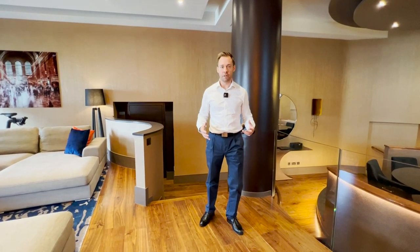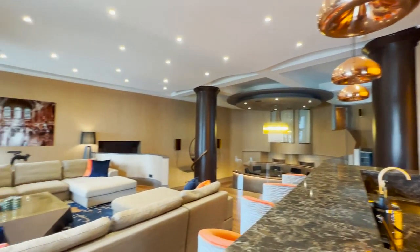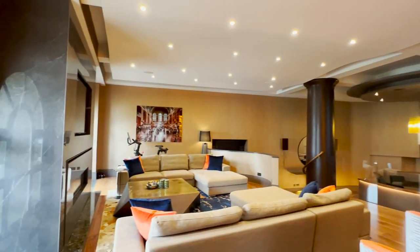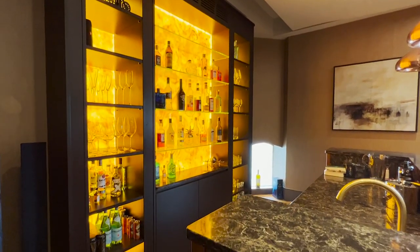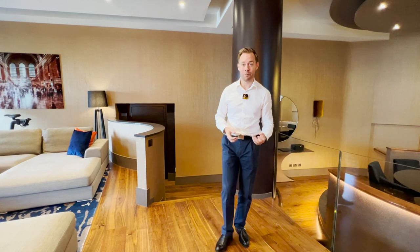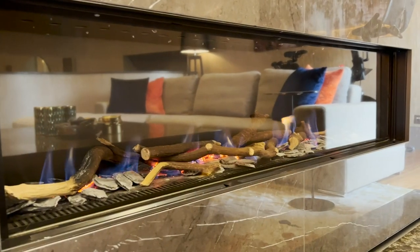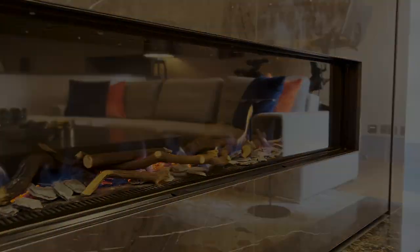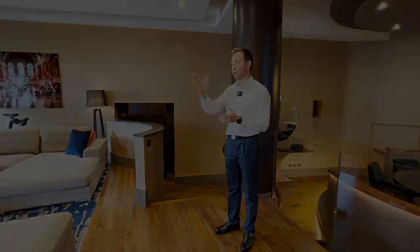Now there's one thing that this apartment does really well and that is entertainment. It has been designed to be shared with your friends, and stepping up here you can just imagine your guests arriving and being welcomed at this beautiful bar. This bar is the quality that you would expect in a six-star hotel or private members club. It's incredible, and then here this lounge with the gas fire and a huge TV screen, and then you just get the first glimpse of the river and Tower Bridge.